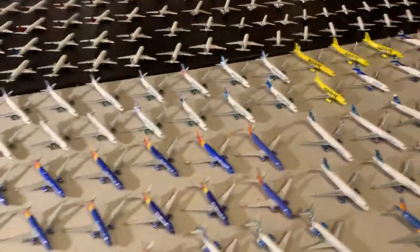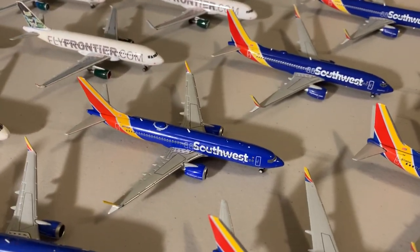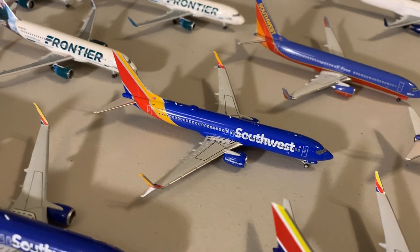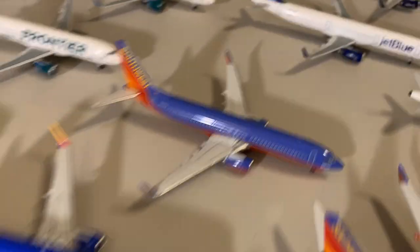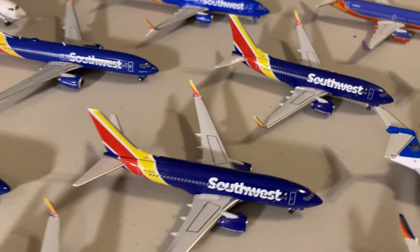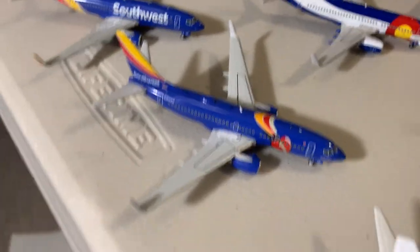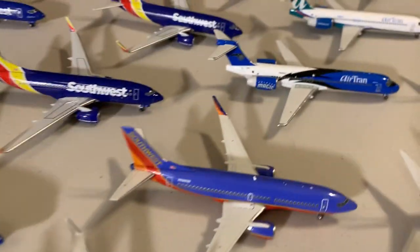Next we move to the Southwest fleet. First up, three MAX 8s — two are 8705 Quebec and the last is 8706 Whiskey. Then two Gemini 737-800s, both Heart One. My favorite Southwest model has to be this NG 737-800 — amazing model, get one if you can. We also have the new NG model 737 and the old livery coming soon. Then the Warrior One Gemini version. For the 700 fleet: one old livery 700, two Aeroclassics 700s, and four Gemini 700s. Specials include Triple Crown One, Colorado One, Illinois One, Maryland One, and the 737-300.